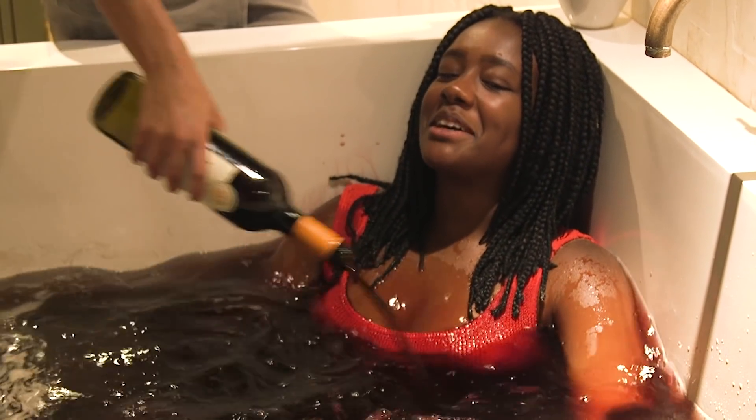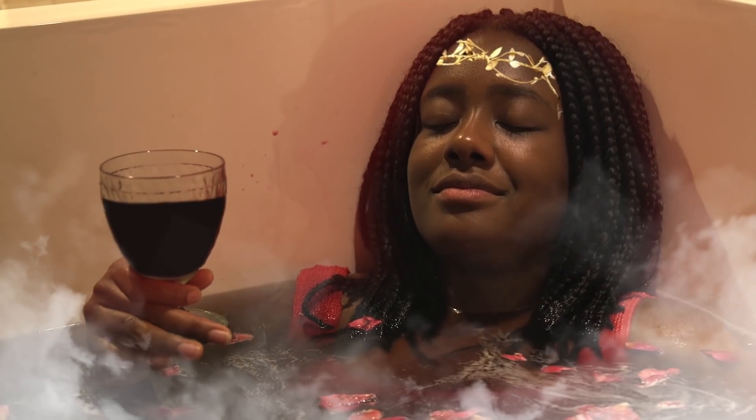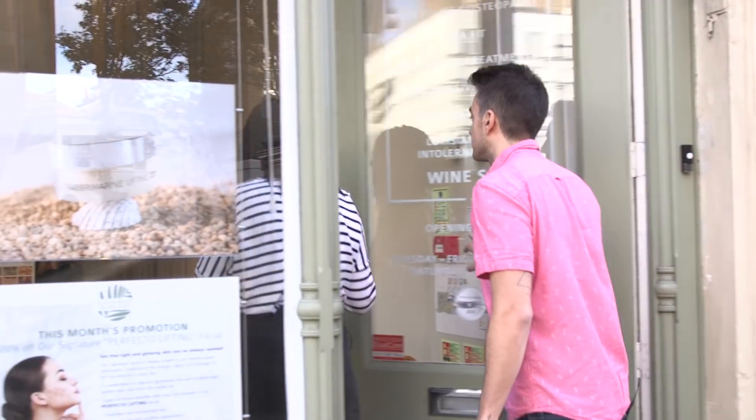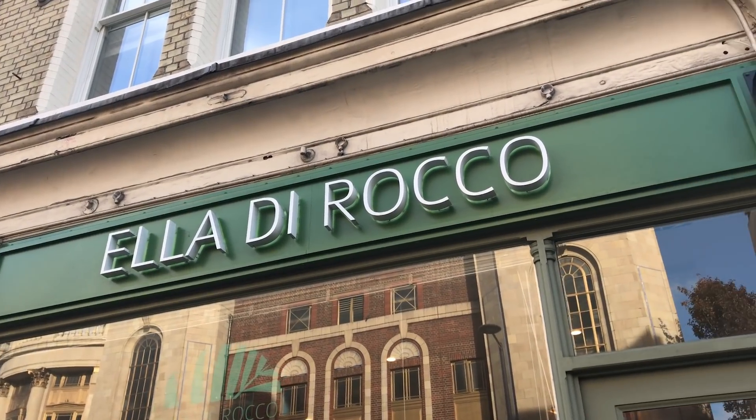This is like my Greek goddess moment. We are at Ella DiRocco, the UK's first wine bar spa. We are going to be sitting in a bath, literally soaking in wine and drinking wine, so I think this is heaven.